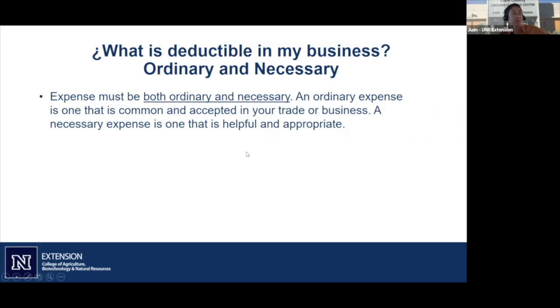Expenses must be both ordinary and necessary. Ordinary means it is common and accepted in your trade or business. A necessary expense is one that is helpful and appropriate for your business.